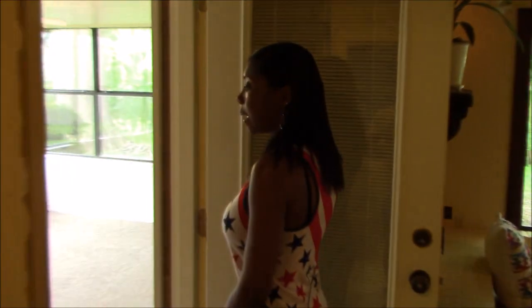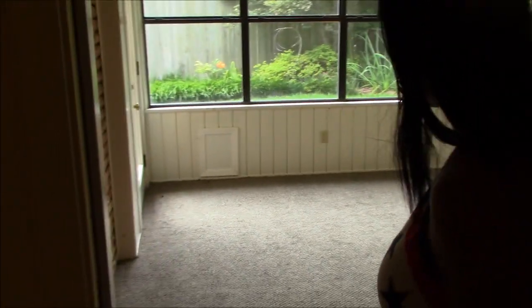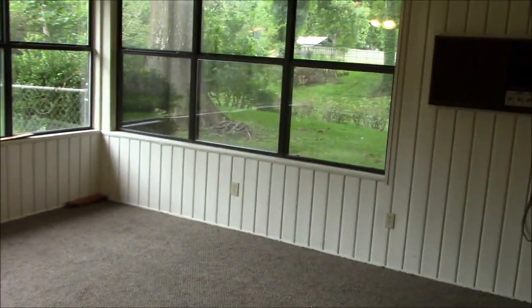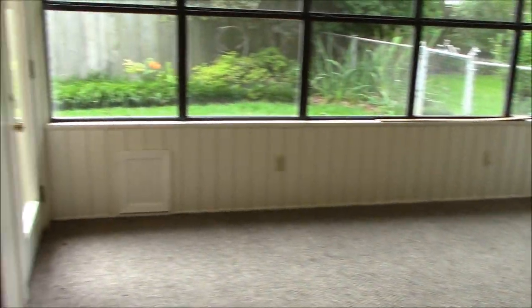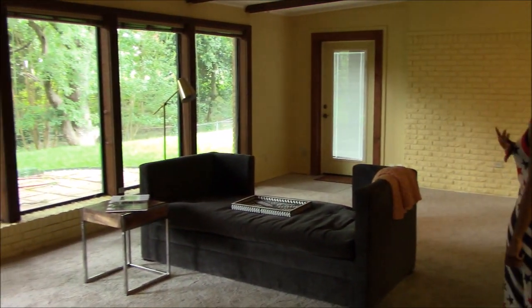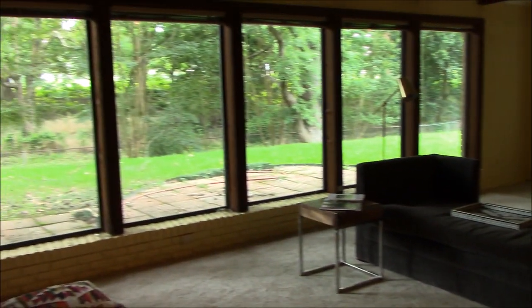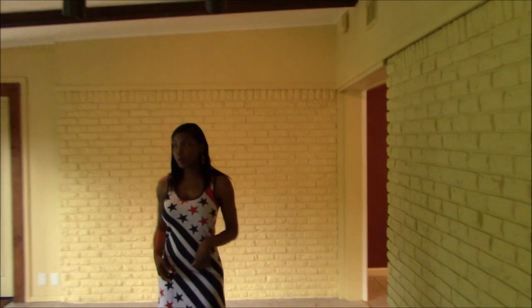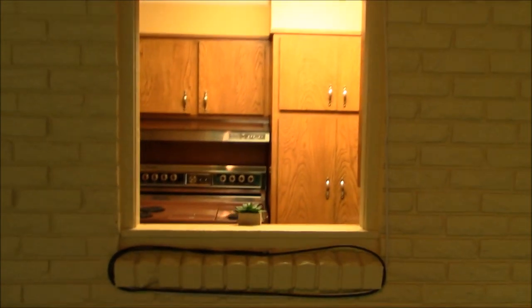And here we have an add-on, which is a nice sunroom. This is going to be really nice to just sit out and relax without getting bit by mosquitoes. And as we come around, we are enjoying a nice den area with a wall of windows. Then there's a cute little peek-a-boo through the kitchen area. Fireplace, bookshelves.